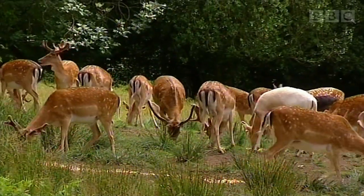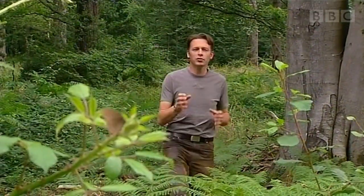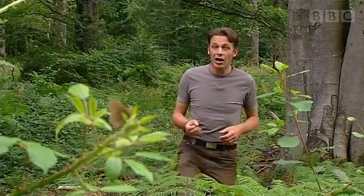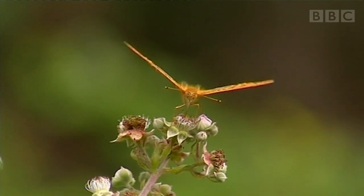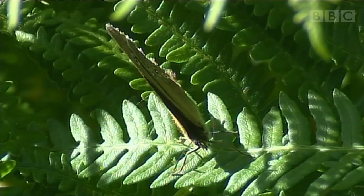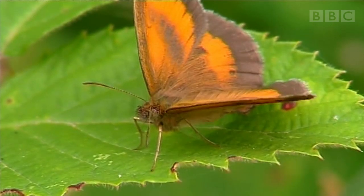Deer are a very special feature here in the forest, but their numbers do have to be controlled. In the old days, there were plenty of wolves and bears to do that, but now man has to take charge, and every winter they're culled. The good news is that other types of wildlife get to flourish, and one particularly delicate and beautiful group of animals is enjoying a renaissance on account of this deer management.